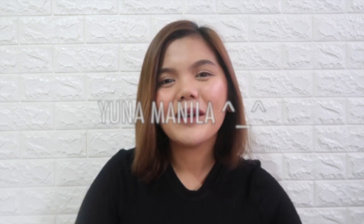Hey guys! This is Cams, and welcome to my channel. In today's video, I'll be sharing with you the cute things that I got from Yuna Manila!